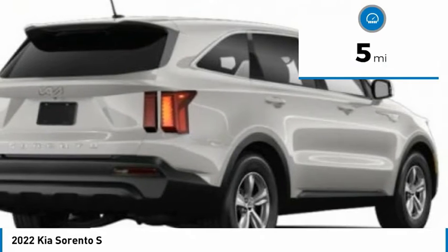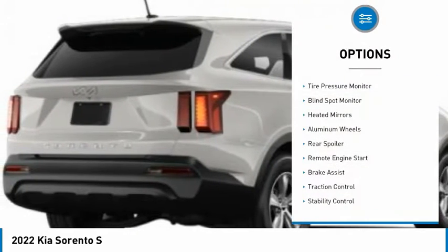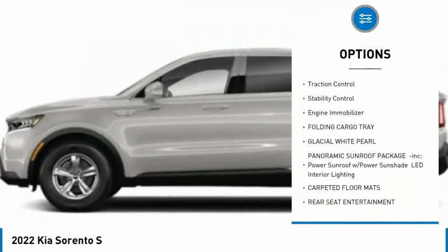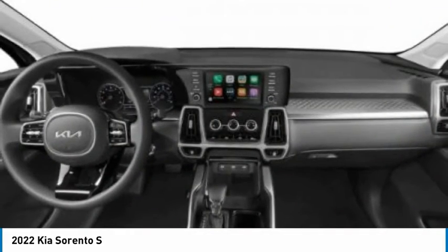This vehicle has less than 100 miles. Here are some of this vehicle's great options: tire pressure monitor, blind spot monitor, heated mirrors, aluminum wheels, rear spoiler, remote engine start, brake assist, traction control, stability control, engine immobilizer.